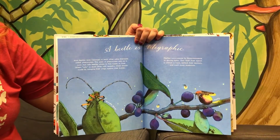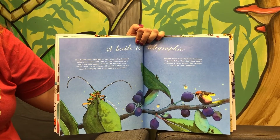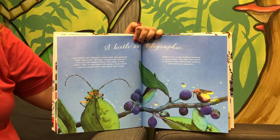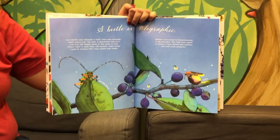A beetle is telegraphic. Most beetles send messages to each other using chemicals called pheromones. But fireflies communicate by bioluminescence, or glowing lights.